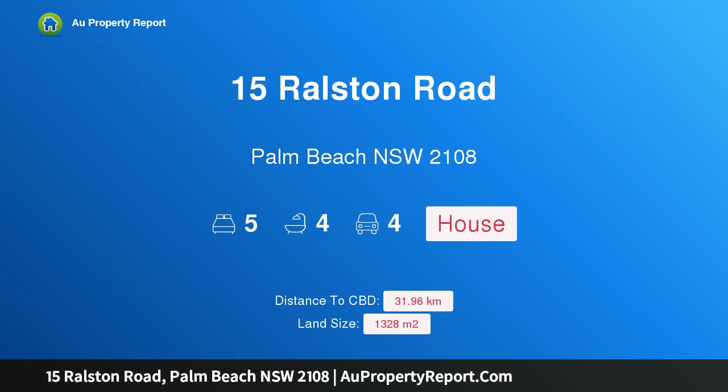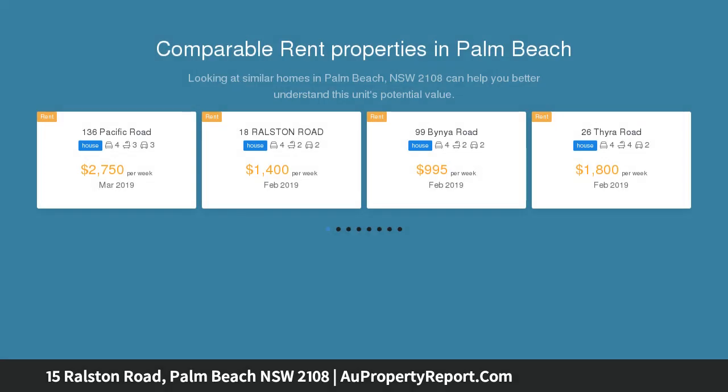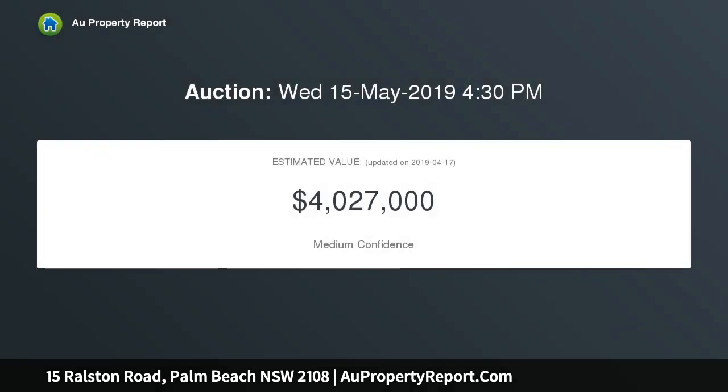Hi, I am glad to introduce 15 Ralston Road, Palm Beach New South Wales 2108 — North by North. Timeless and spectacular are just two of the words that might best describe this extraordinary property and residence, presiding over one of the finest north-facing vistas to be found on the peninsula, spanning the sweep of Palm Beach to the Central Coast.